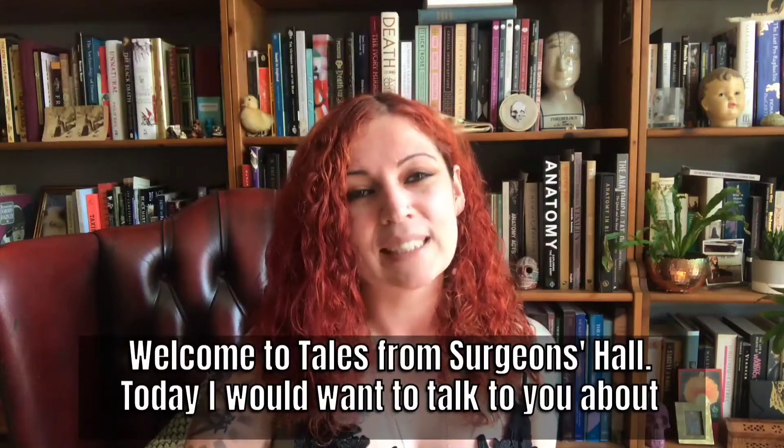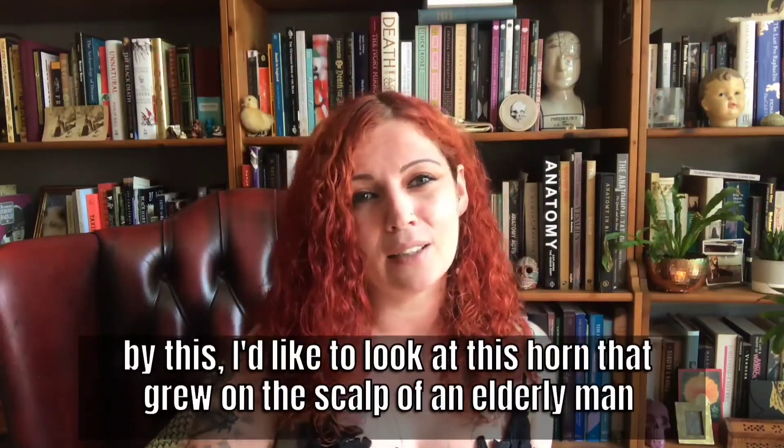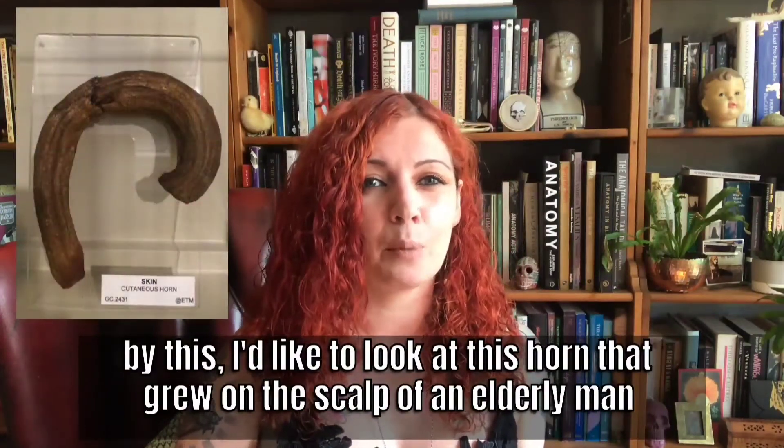Welcome to Tales from Surgeon's Hall. Today I want to talk to you about cutaneous horns, or horns that humans grow. To give you an example of what I mean by this, I'd like to look at this horn that grew on the scalp of an elderly man.